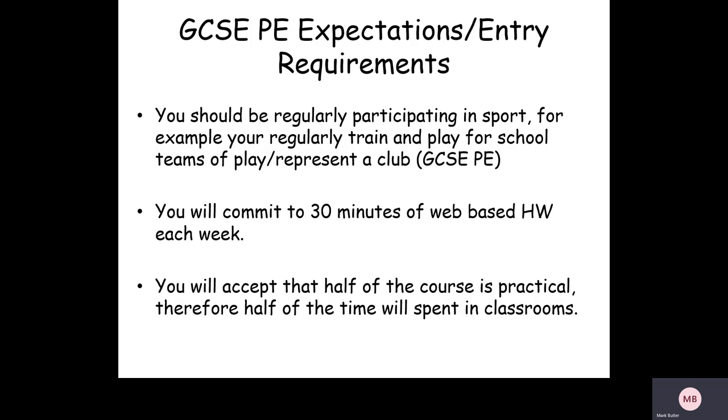In terms of entry requirements: for GCSE PE we recommend that you are playing sport for a club or for the school, regularly participating in extracurricular activities, or regularly doing something like rock climbing — because you're going to get a better mark. If you're not playing sport at all or not really interested in the practical, then Sport Science or another course is likely going to be better for you.